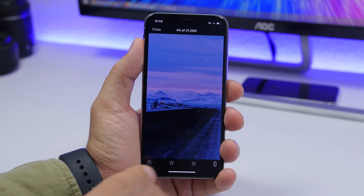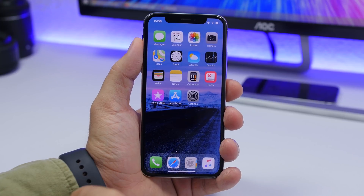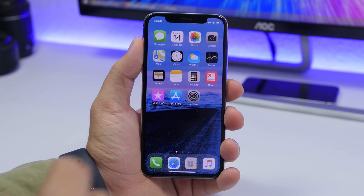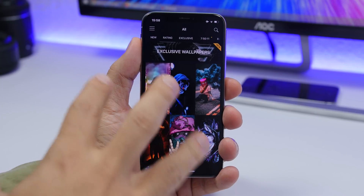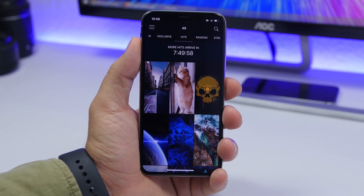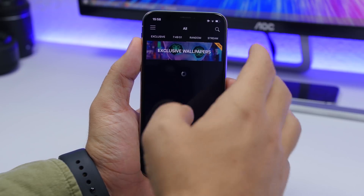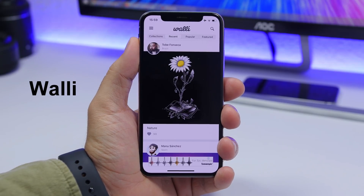To get a wallpaper on your device, just tap it and hit the download button. You can also favorite or share them. If you want to preview how a wallpaper will look on your device without downloading it, tap the little phone logo and it will show you the lock screen and home screen. At the top you have top-rated, exclusive, and hits sections showing the most popular wallpapers, plus a search bar in the top right corner.